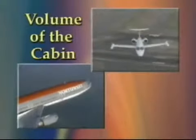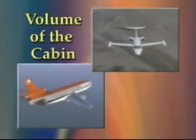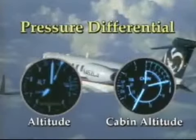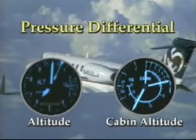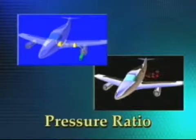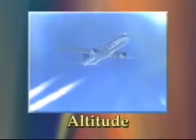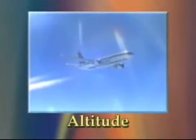Volume of the cabin: the larger the cabin, the slower the decompression with all other factors being equal. Pressure differential: the greater the pressure differential, the more severe the decompression. Pressure ratio: when cabin pressurization is lost, aircraft compressors will continue to operate, and the rate at which compressed air comes in dictates how fast pressure is lost. Altitude: the greater the altitude when decompression occurs, the more severe the physiological effects.